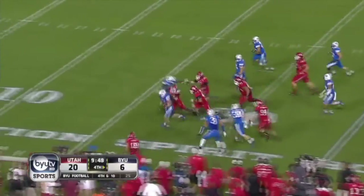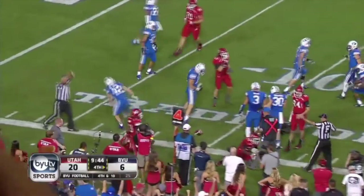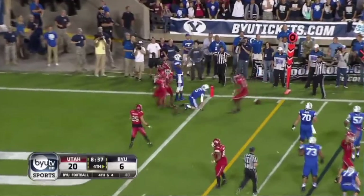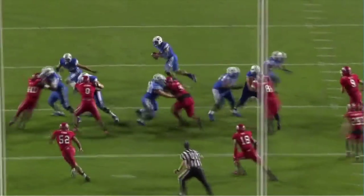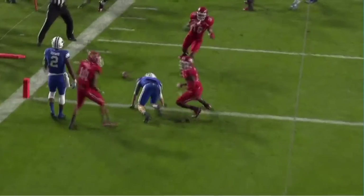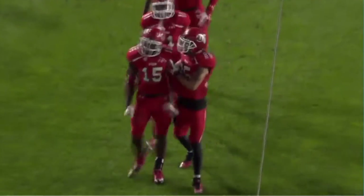False left from the 30 — still on his feet into Utah territory. False left with one more to beat, down to the 12. Fourth down, Hill rolls out, Utes pursue — throw to the goal line — and Utah turns BYU away. You mentioned roll Taysom Hill out — good coverage, tough throw.